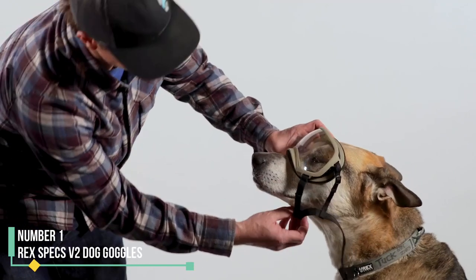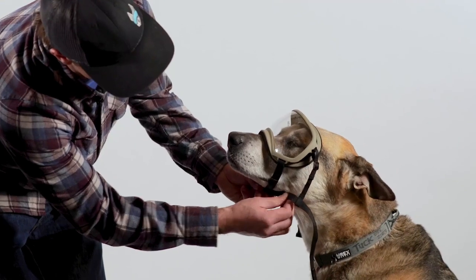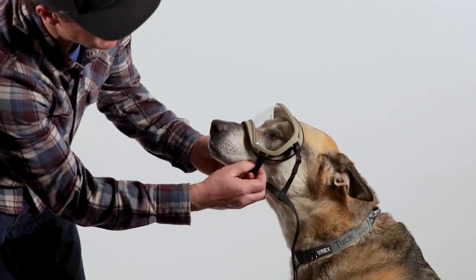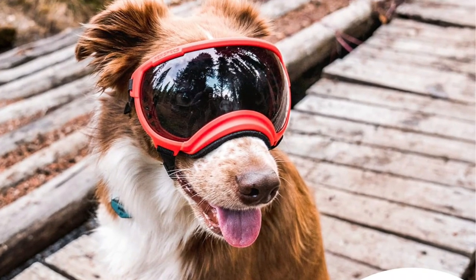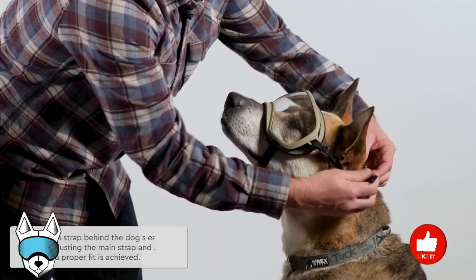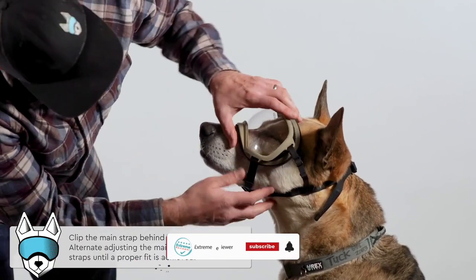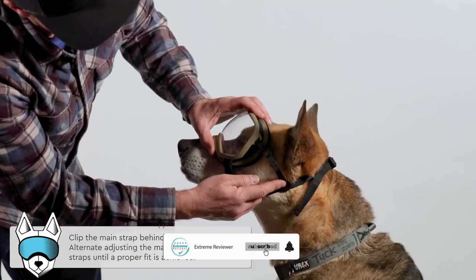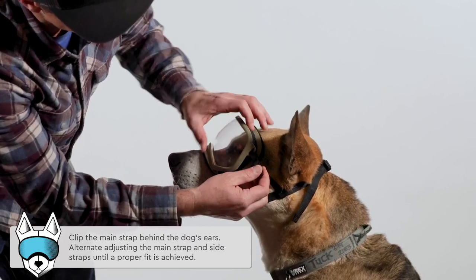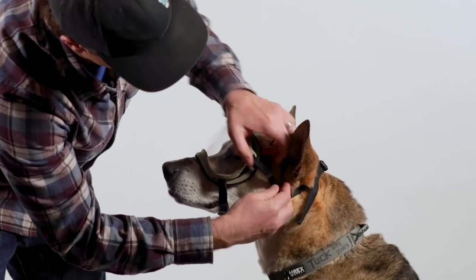Number 1: RECSPEX V2 Dog Goggles. RECSPEX offer exceptional protection alongside a generously sized single lens that maximizes your dog's field of view. Engineered with UV400 protection, akin to premium human sunglasses, they shield against nearly 100% of UVA and UVB radiation. Crafted for durability, their shatterproof polycarbonate lenses have endured rigorous testing, passing the American National Standards Institute ANSI Z87.1 2010 Impact Resistance Test, the benchmark for safety glasses certification.